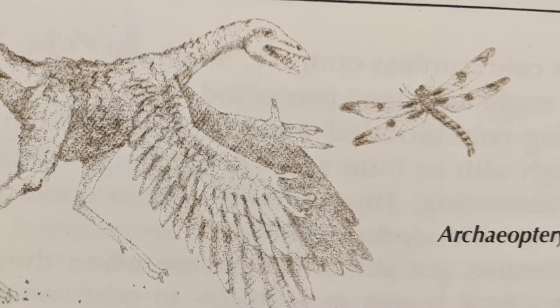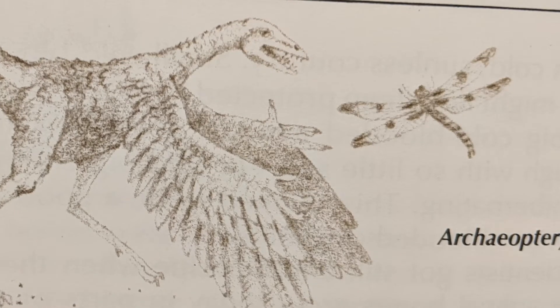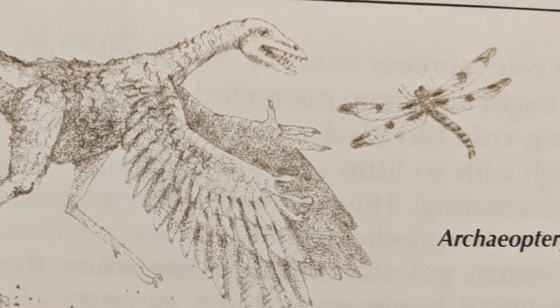Dinosaur Mysteries: Dinosaur Feathers. More than a hundred years ago, a man who was working in a stone quarry loosened a slab of rock that held the fossil of a dinosaur animal about the size of a crow. The smooth limestone had preserved it so perfectly that the prints of its feathers could still be seen.